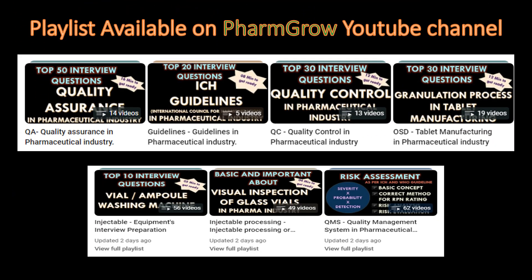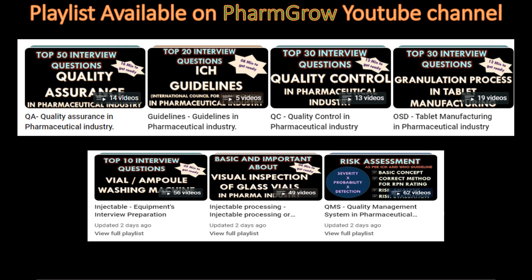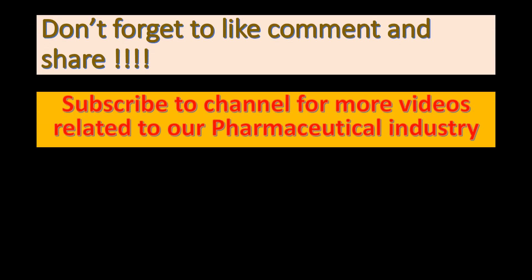On the FarmGo YouTube channel you will get more than 150 videos about the pharmaceutical industry. Various playlists are available including QA, guidelines, QC, oral solid dosage form, injectable equipment, injectable processing and QMS. Don't forget to like, comment and share. Subscribe to the channel for more videos related to the pharmaceutical industry.